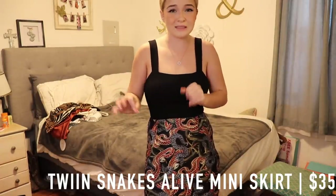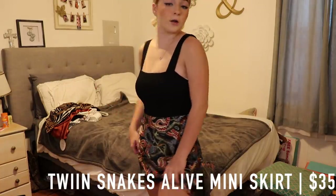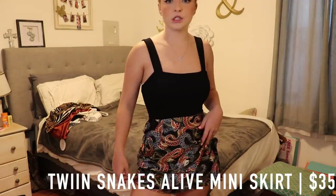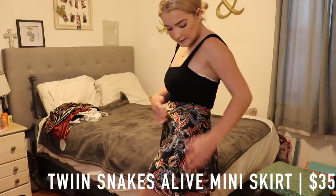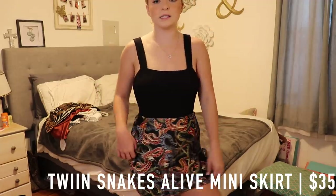This is the first skirt that I got. It is super duper cute. The only thing I would say is it's a little bit big on me, but it is workable. It has snakes all over it and I love the colors. This is the Snakes Alive mini slip skirt.